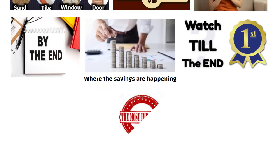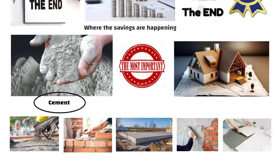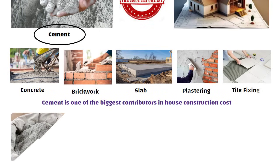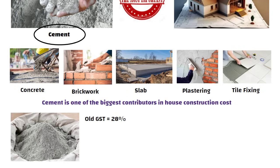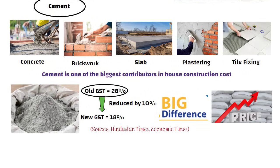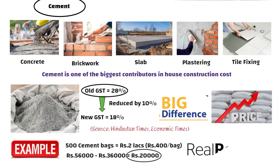First, let us talk about the most important material: cement. Whenever we build a house, cement is used in large quantities — whether it is concrete, brickwork, slab, plastering or even tile fixing. That's why cement is one of the biggest contributors to house construction cost. Earlier, cement had a very high GST of 28%, but now in the new GST rates it has been reduced by 10%, so only 18% GST applies. For example, on 500 cement bags costing around 2 lakh rupees, the tax drops from 56,000 rupees to 36,000 rupees — a saving of 20,000 rupees.